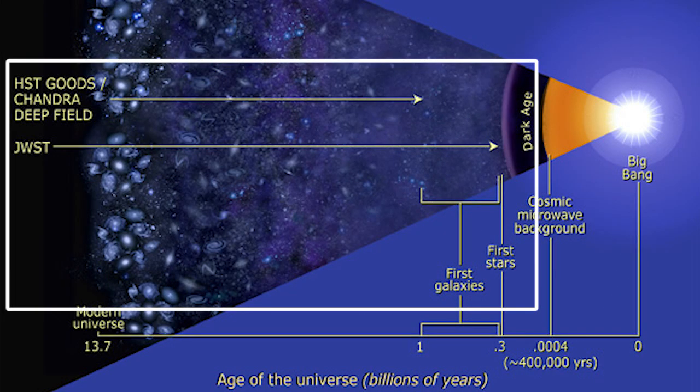So the James Webb will help us to look far back in our universe, and see how the first galaxies and stars were being born.